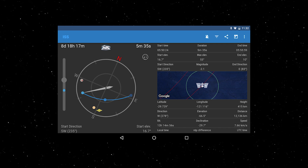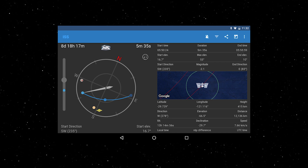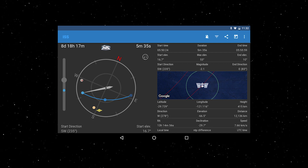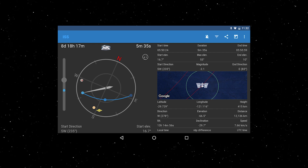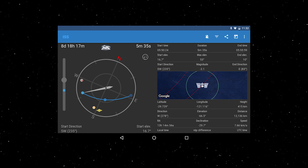As always, keep an eye on the app ISS Detector for any passes of the International Space Station in your area. SpaceX are now launching 60 Starlink satellites every two weeks, so expect to see a train of 60 bright lights in the sky at some point. You can use the app Heavens Above to keep track of those and predict any sightings.